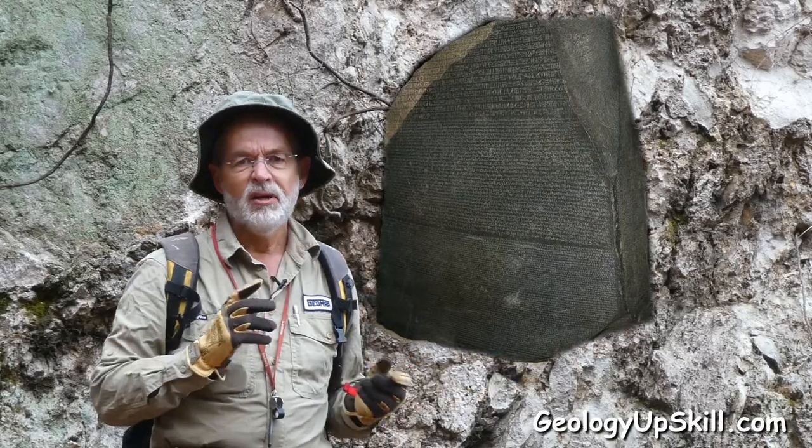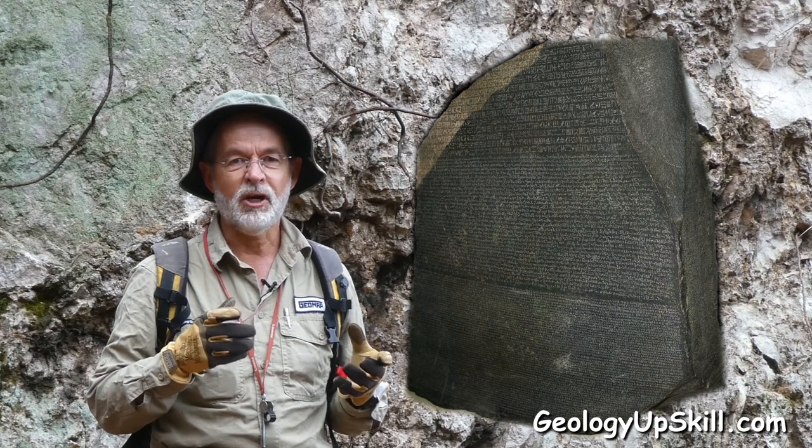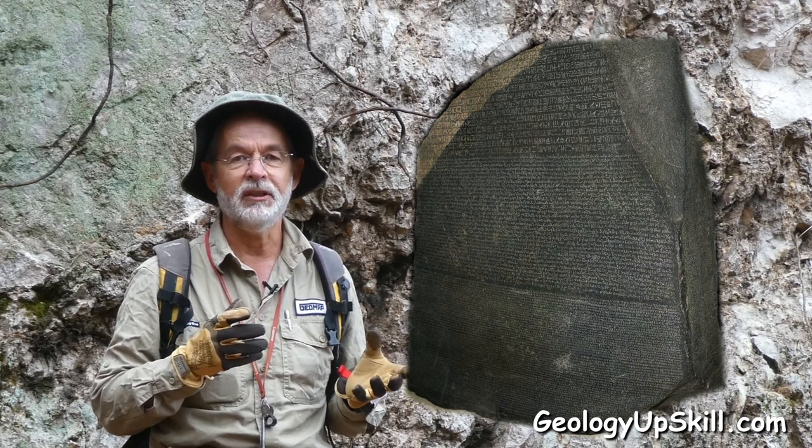The Rosetta Stone revolutionised Egyptology because it unlocked the code that helped people understand the meaning behind Egyptian hieroglyphics. So what's that got to do with geological mapping? Well, actually it's got a lot to do with geological mapping, because the process of making a map involves putting together a whole series of apparently disconnected facts that you don't understand and making a story out of it that tells what the rocks are all about.